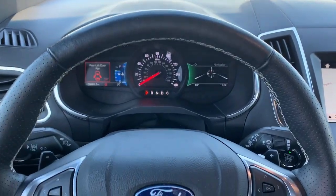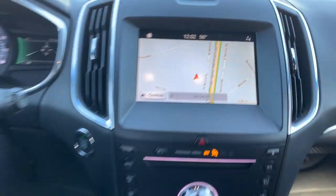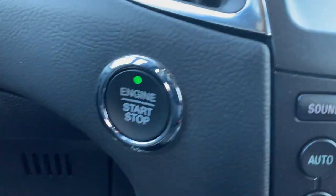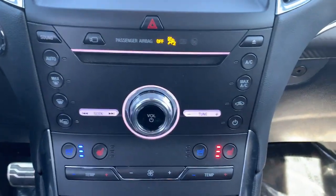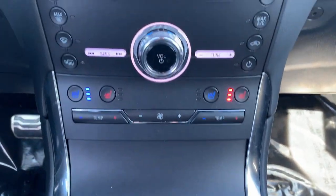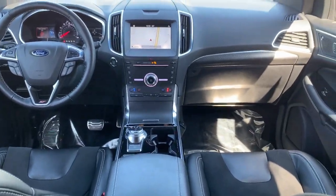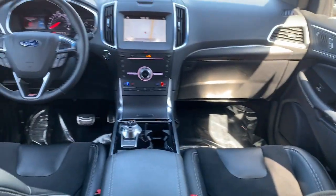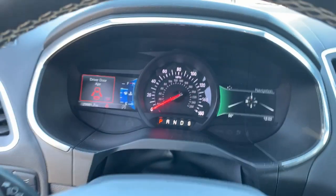Life is short. Make the most of it. Get into this smart, sophisticated Edge and make every drive count. Our team will give you an outstanding test drive experience. Stop in today. We'll see you next time.